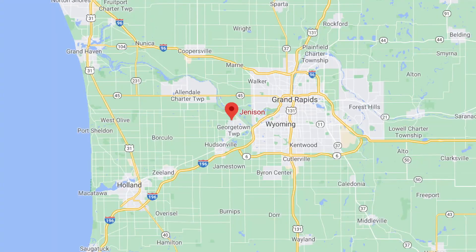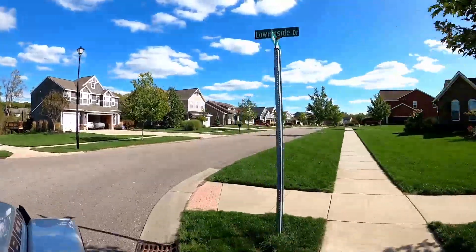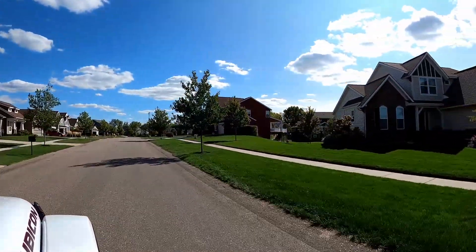Number nine on our list is Jenison. Jenison is just north of Hudsonville — only about five to eight miles north. Having lived in West Michigan my whole life, I think of Jenison as more of a retiree community, though it's starting to get more saturated with young professionals. The sports programs are really good here. Most of Jenison features older homes, but there are some newer sub-developments going in just on the outside of town. It has more of a suburban feel, and heading west it transitions into rural farmland.